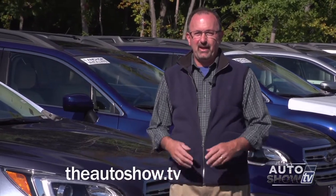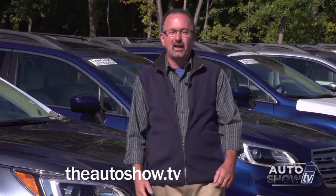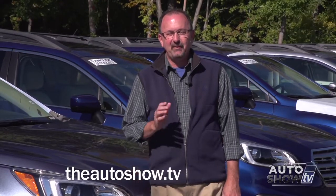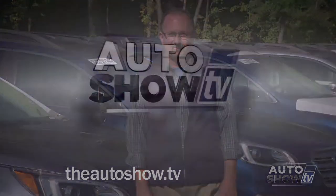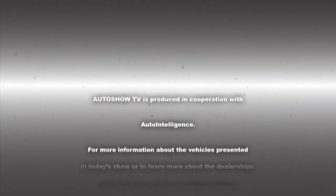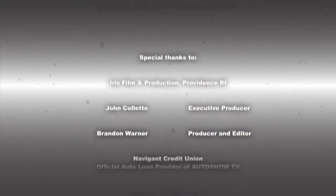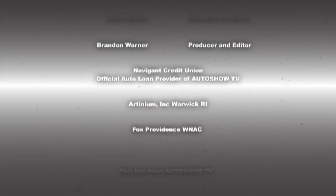If you missed our Best Buy segment, check out our website at theautoshow.tv to see it again. Have a safe week on the roads, everybody — don't drink and drive, and don't text and drive. This has been Auto Show TV, produced in cooperation with Auto Intelligence. Thanks to our participating dealers and sponsors.